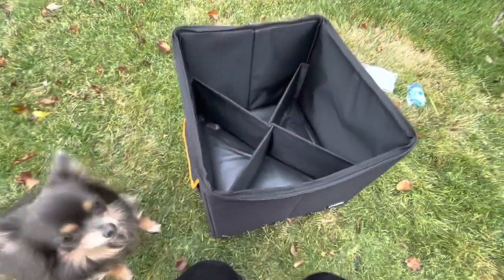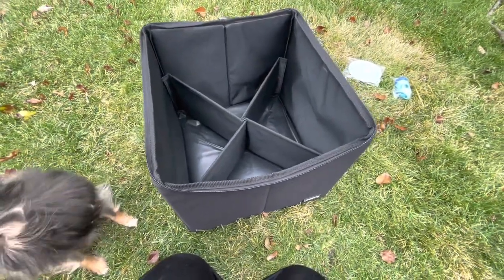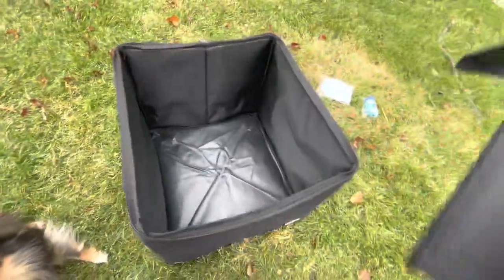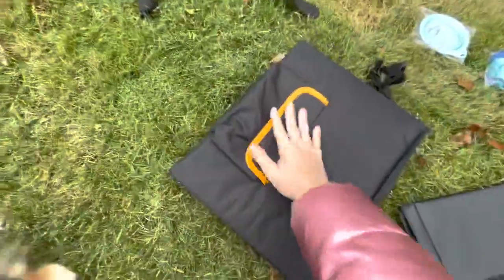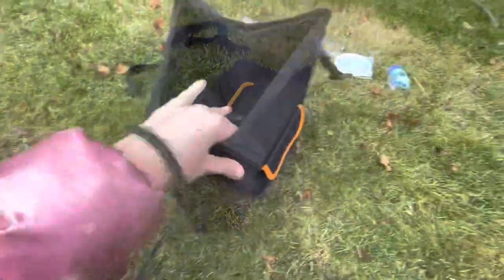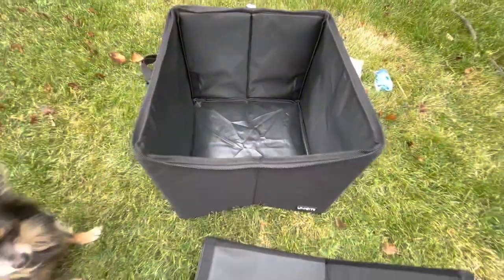While I have the bed out, I'm going to show you how you can fold this all together so you can store it if you don't want to leave it in your car all the time. This just comes right out and folds up like that, and then the container folds in at the sides like so. Now that is easy storage. These actually have Velcro pieces to stick onto each corner on the inside of the container.